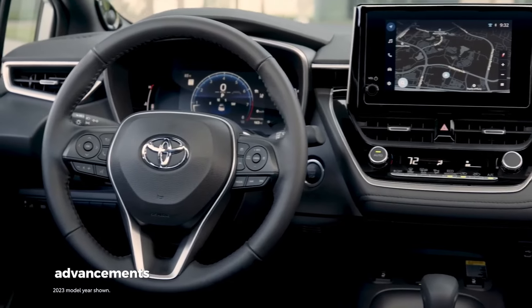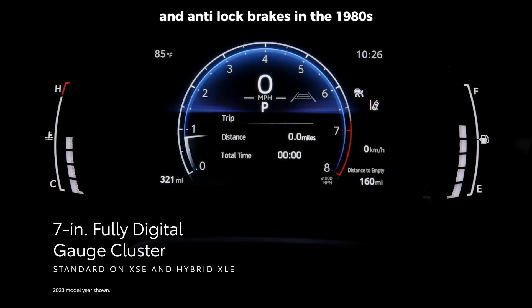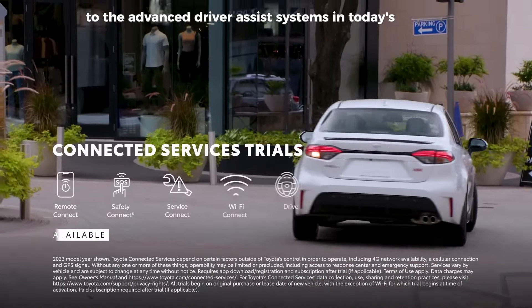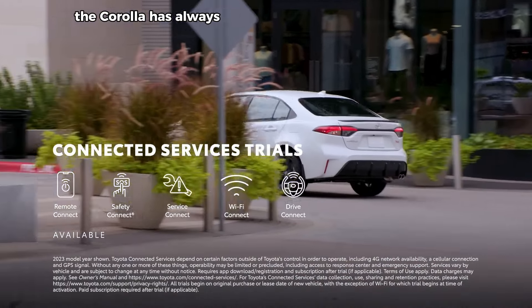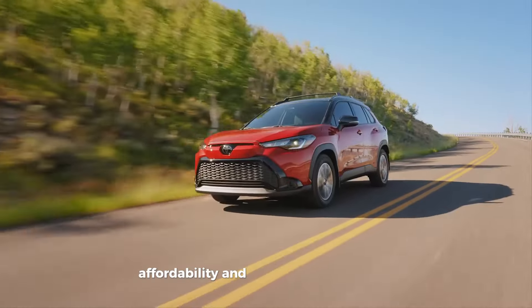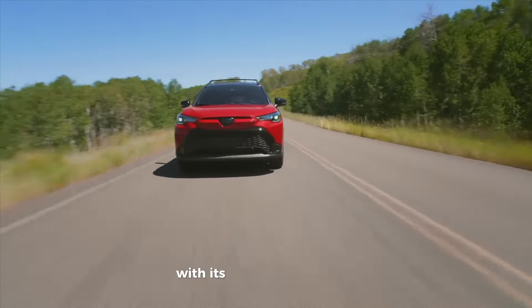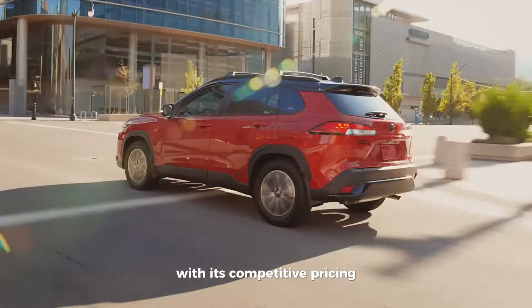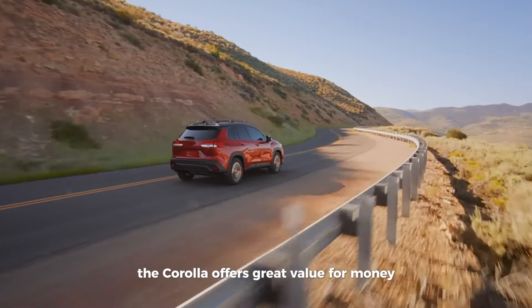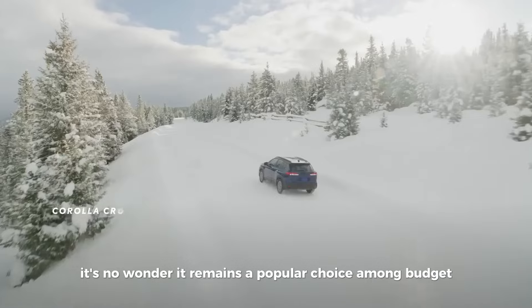Technological advancements have played a major role in the Corolla's evolution, from the introduction of fuel injection and anti-lock brakes in the 1980s to the advanced driver-assist systems in today's models. Affordability and low cost of ownership have always been key selling points, with competitive pricing, excellent fuel efficiency, and low maintenance costs making the Corolla great value for money.